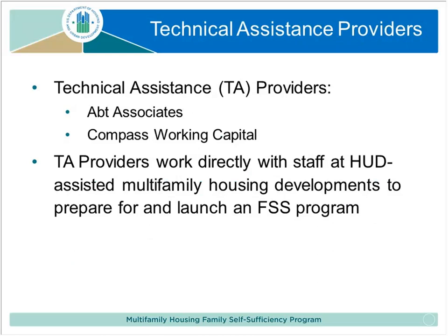APT and Compass are your technical assistance providers. APT has a cooperative agreement from HUD, obtained through competition. APT is a socially motivated research and consulting firm specializing in a whole series of social programs, including project-based and tenant-based rental assistance and economic self-sufficiency programs like FSS. HUD tasks us with specific projects, and one work plan calls for us to work directly with staff at HUD-assisted multi-family housing developments to prepare for and launch an FSS program.